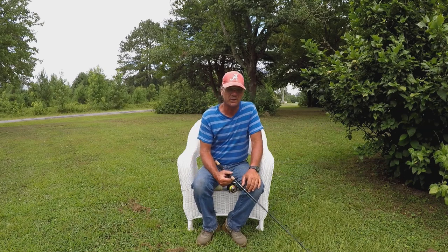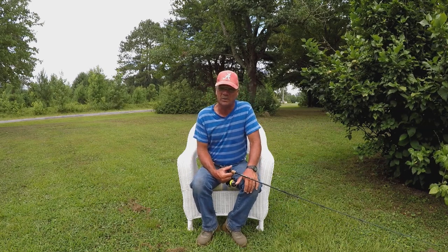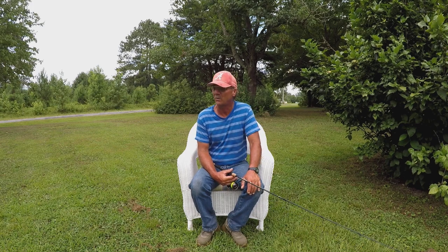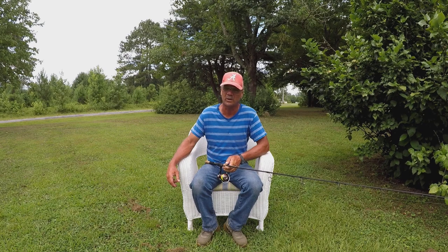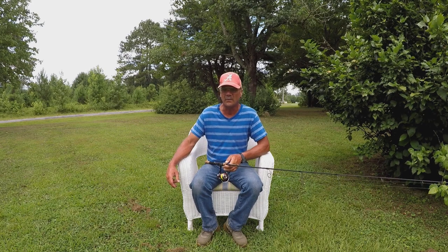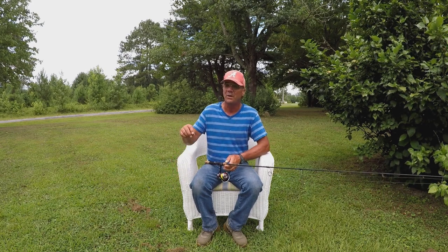Howdy folks, it's Richard Jean here. You know, July and August are my two toughest months, and the reason is crappie are really doing a whole lot of movement, and the reason why is because of the shad.